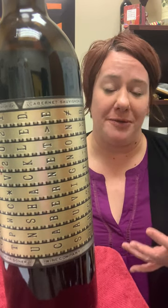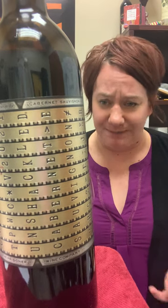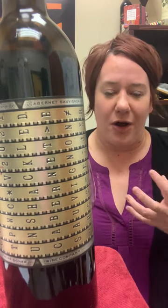It's definitely everything that we talked about before — it's big, it's bold. But it has a really nice kind of balancing acidity to it. It's not overly tannic, although the tannins are there. And it's also not overly oaked, which is also really pleasant.